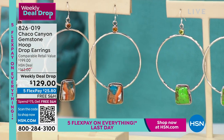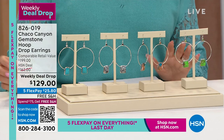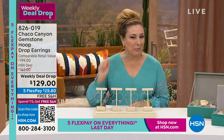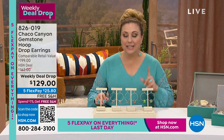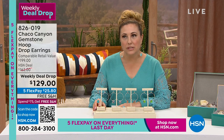Helen's producer Andre is giving live updates through her earpiece — the turquoise choice is already the most popular, and it's Campitos turquoise. She asks how many are left in the turquoise choice.